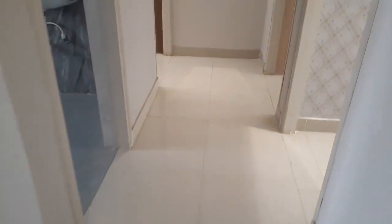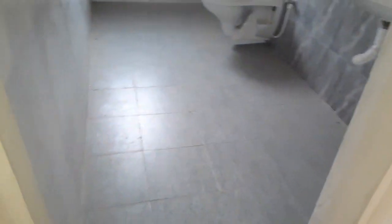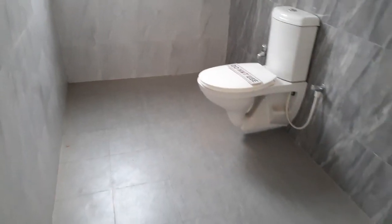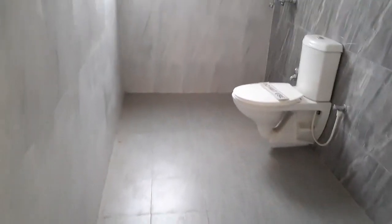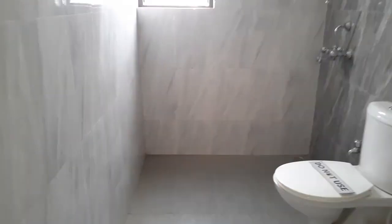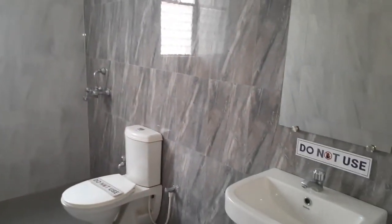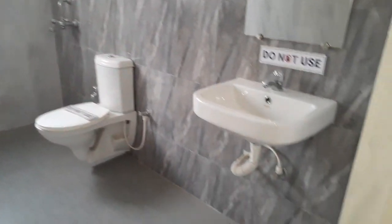Beside the kitchen you will get your common toilet space. It's a grand common toilet — generally you cannot see a common toilet like this. It's a huge space; the size is approximately 11 feet long and 6 feet in breadth, with separate space for the bath, wall mount commode, and basin area.